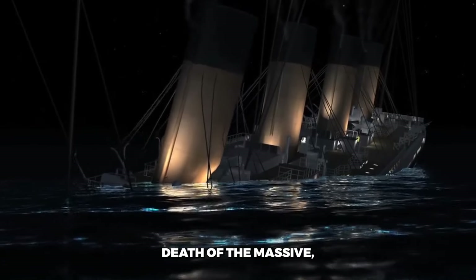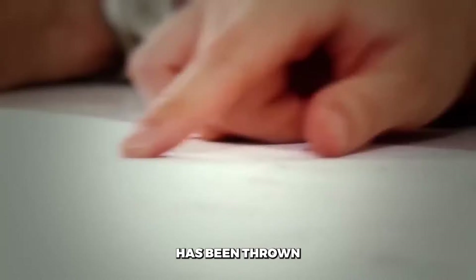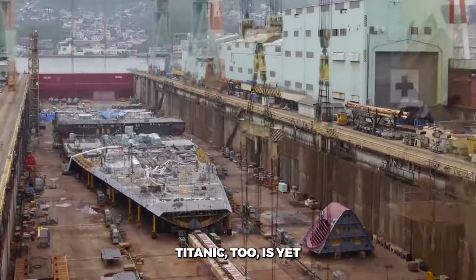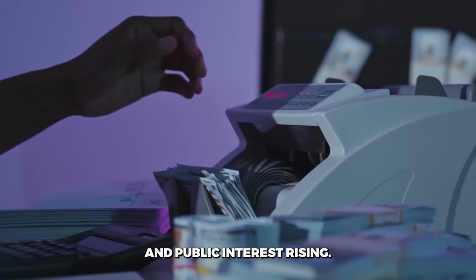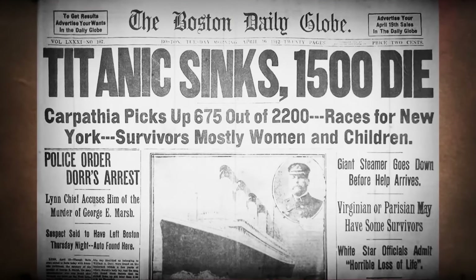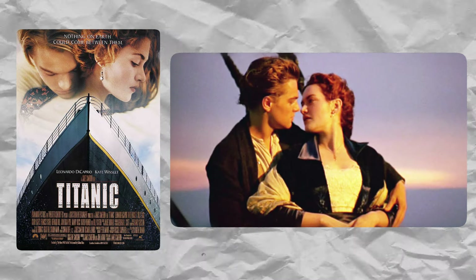Over a century after the death of the massive, infamous, unsinkable ship, the global maritime industry has been thrown into wild speculation over the recent rebirth of the Titanic. Titanic 2 is yet to begin construction, but the news of its production has sent media houses buzzing, investors bidding, and public interest rising. Most of the presumptions about this new ambitious project stem from the shipwreck story etched into minds from history-preserving books and articles, made more endearing by the famous film adaptation by James Cameron.